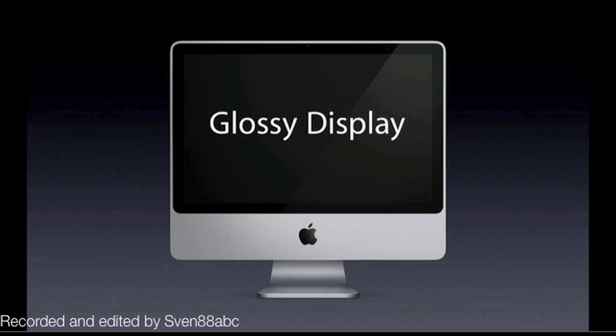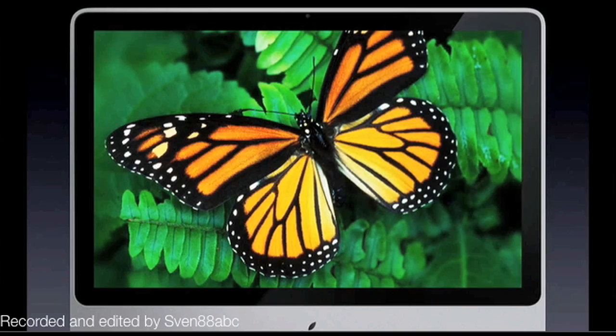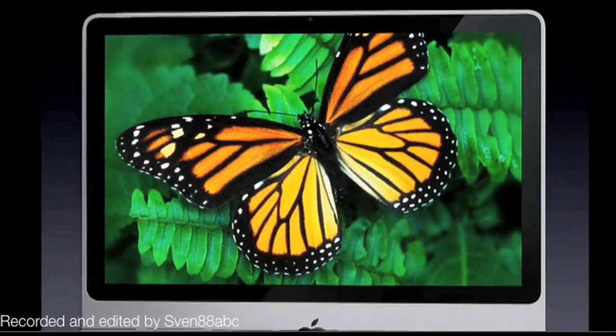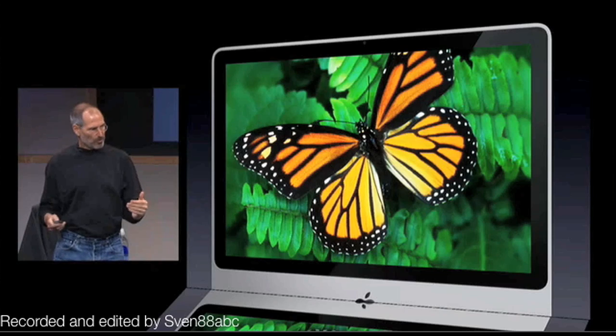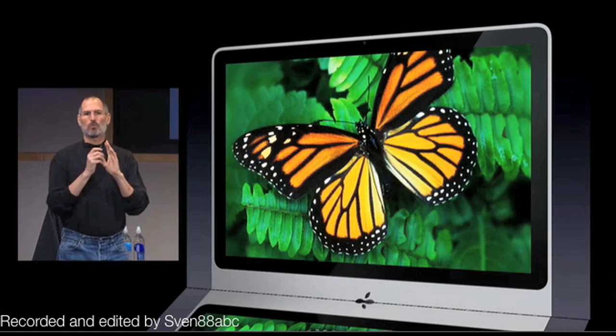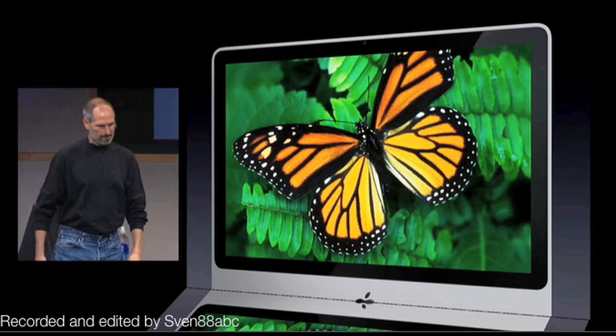The new iMac is going to come in two sizes: a 20-inch display and a 24-inch display. Both displays are going to be glossy. Our customers have told us they love the new glossy displays — we remove some of the coatings and give them their actual digital assets as they're meant to be seen. For photos and movies they look way better on these glossy, beautiful, crisp displays.